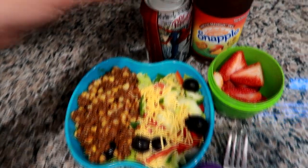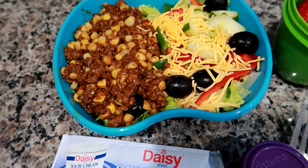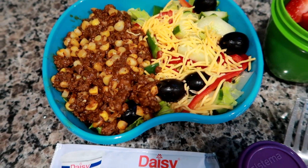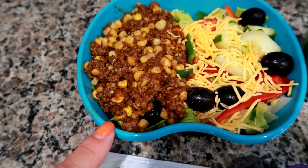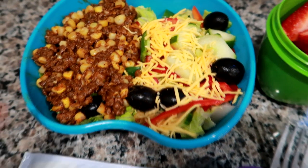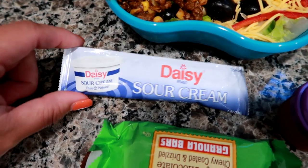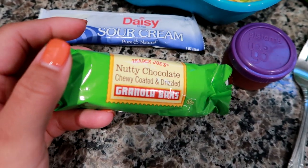Good morning, it's Friday! I'm packing up Matt for work. I'm giving him a Dr. Pepper and a Snapple mango tea. Last night we had taco salads so I had plenty of meat left to make him a taco salad today. The taco meat is lean ground beef with taco seasoning, plus fresh corn I cut off the cob a few months ago and froze. On a bed of romaine I added jalapeño, red pepper, black olives, cheese, cucumber, and tomato. For condiments I'm giving him a sour cream from our Home Chef boxes and a little container of taco sauce, plus a Trader Joe's nutty chocolate chewy granola bar.